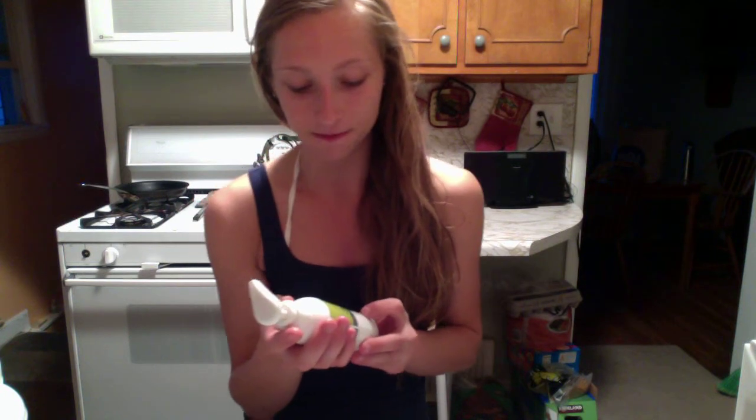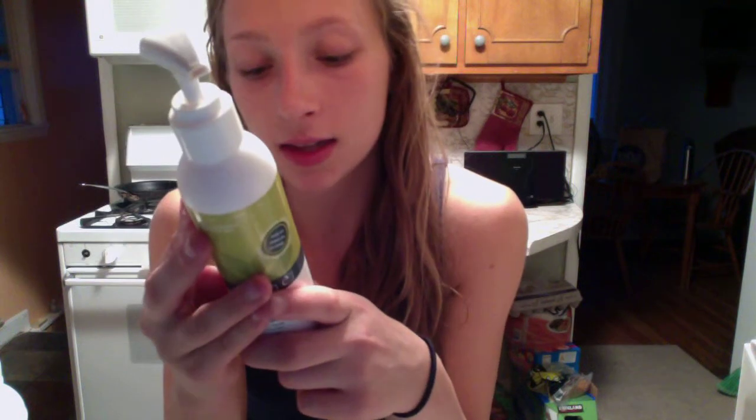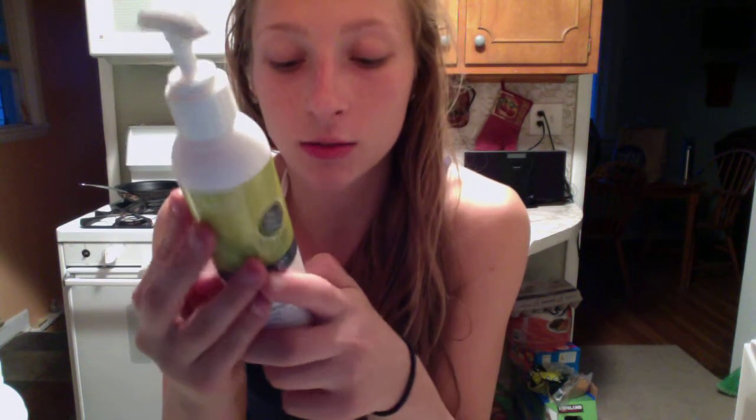For my face, I use an exfoliator brush — super light and super easy on my skin — because exfoliators usually have cracked shells and it's so bad for your skin. Even though it may make your skin look clear, it's really, really bad for it.